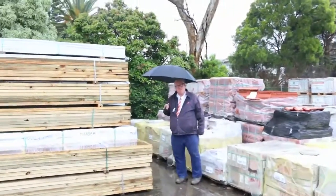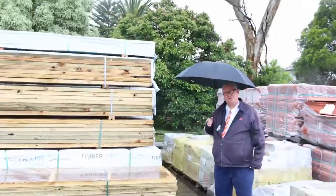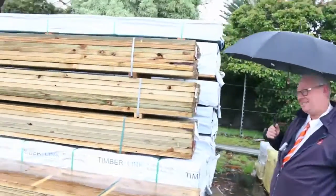G'day, Michael from Valzea once again for the Tuesday afternoon preview for tomorrow's auction, Wednesday the 23rd of November 2016 at 10am.